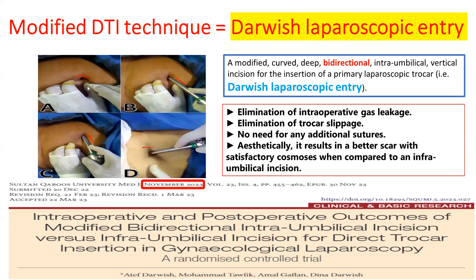The advantage of this important technique: the curved intra-umbilical incision is cosmetic and aesthetic for ladies, avoiding visible scar appearance — it looks like the natural umbilical scar. Introducing the trocar in the transverse plane for one or two centimeters until the sleeve is not visible, then rotating toward the pelvis, allows less intraoperative gas leakage and less trocar slippage, which is a common problem in prolonged operations. By this technique, the trocar becomes self-retaining, avoiding slippage and eliminating the need for additional sutures. This is a modified, curved, deep, bi-directional intra-umbilical insertion technique, published and found superior to infra-umbilical incision in our study, published in November 2023.